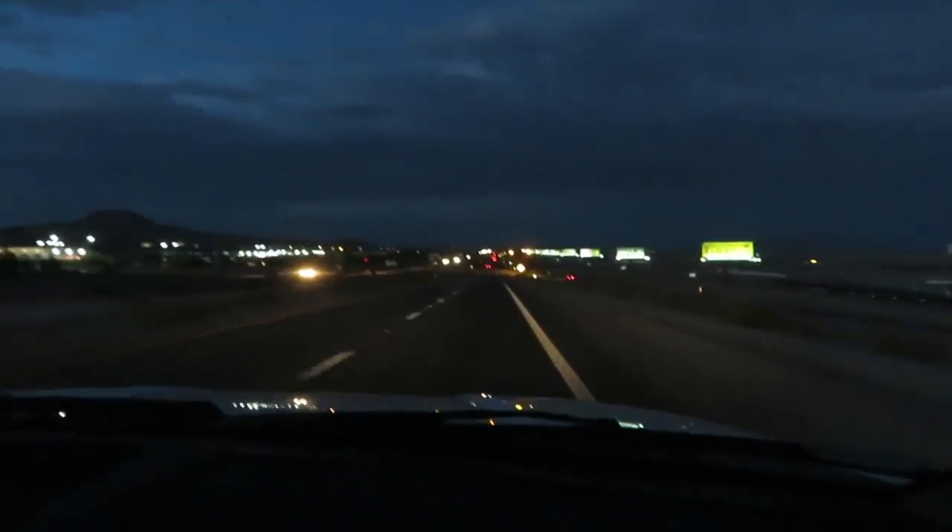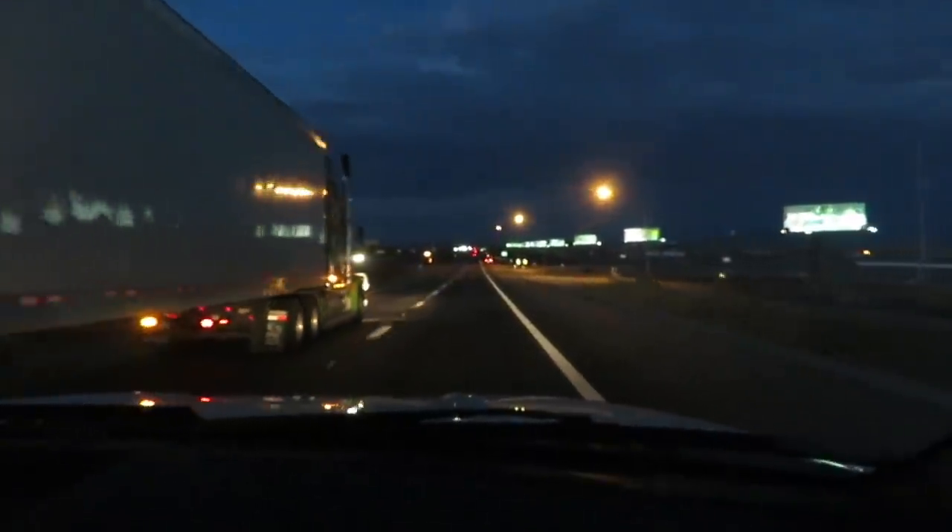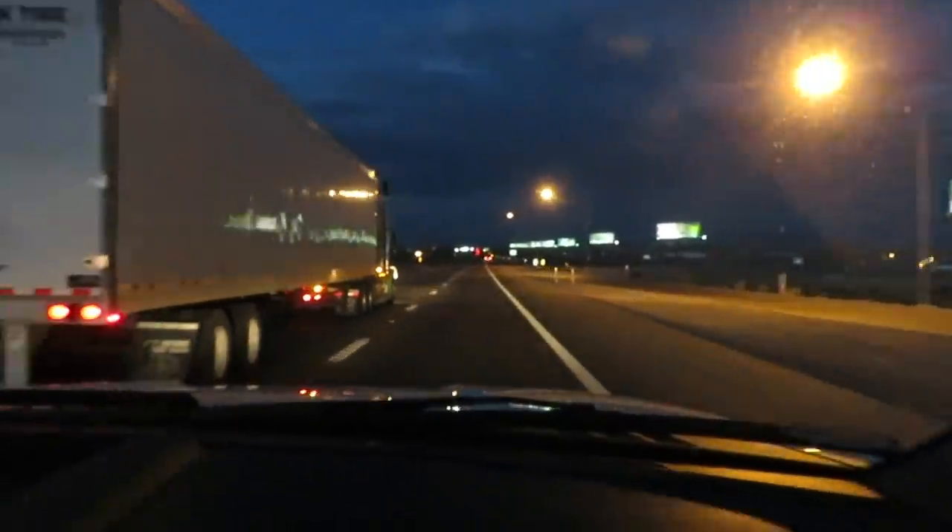Heading northbound out of Las Vegas. We're going to drive for a while tonight and then find a place to stop and get a little bit of sleep. We made it to Ely, Nevada — always in the nighttime, that's the only way we've seen it. We're actually going to rack out in the truck for a couple hours. We'll pick this trip up in the morning.